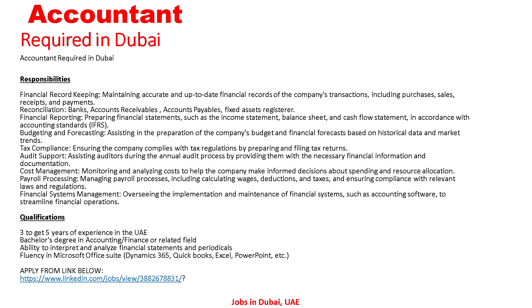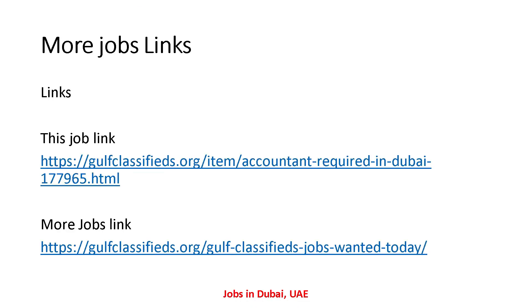So that covers all the details about this Accountant vacancy in Dubai UAE. If anyone is interested and wants to apply, you can send your resume to the given email address. The job link is shown here. I have also provided all job links in the description — the first link is the job link and the second is a more jobs link where you can search for many other jobs. That's all for today's video and I hope you understood all the details. I will come back tomorrow with new and updated jobs.